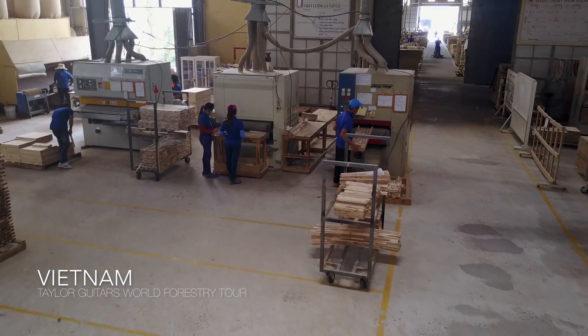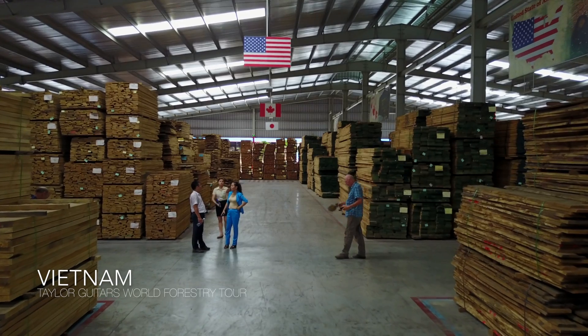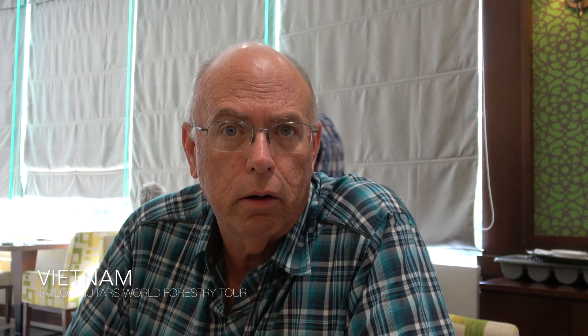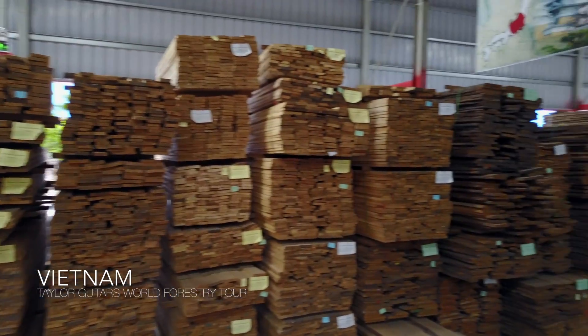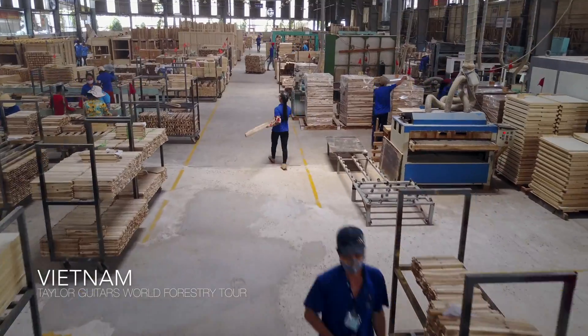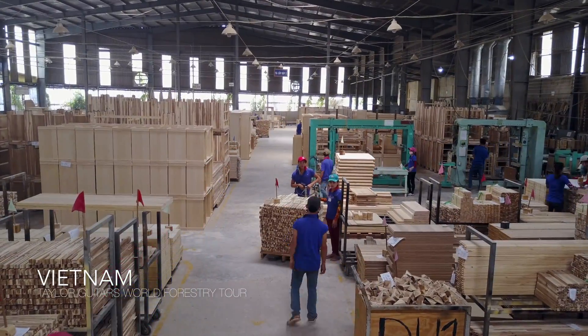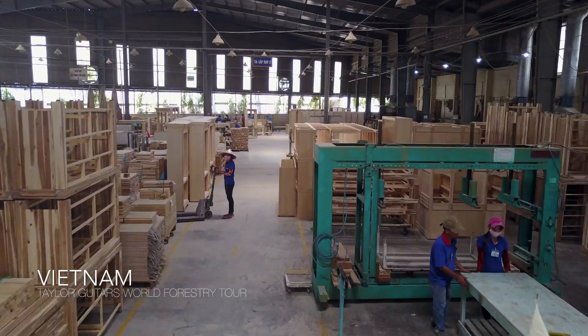About half of the furniture they produce here is made out of our pine and our oak, which we grow on plantations and export here. So it's a really interesting look at the global economy of manufacturing furniture — wood being grown, exported, turned into product, re-exported, and coming back.